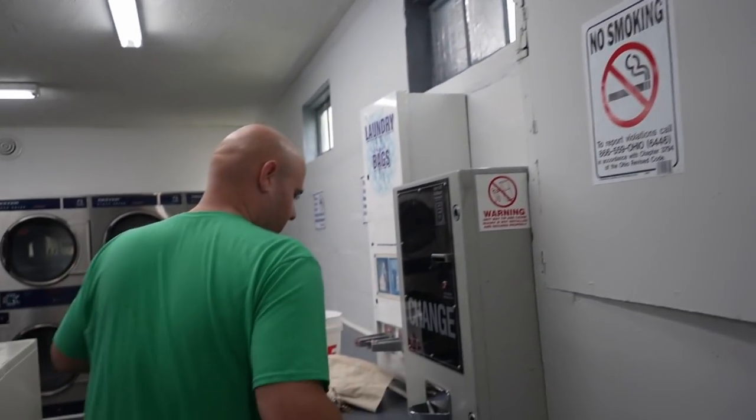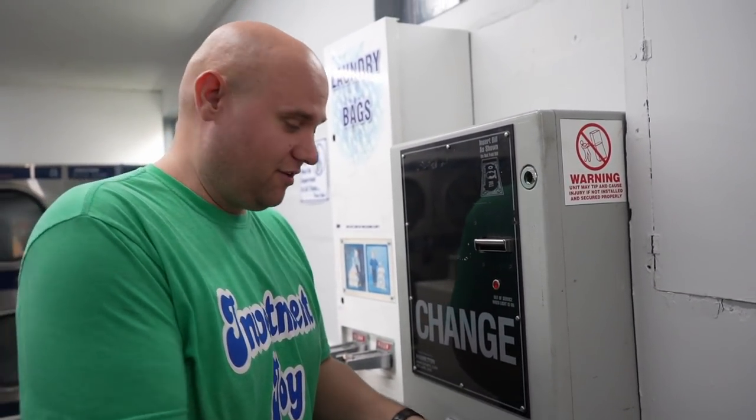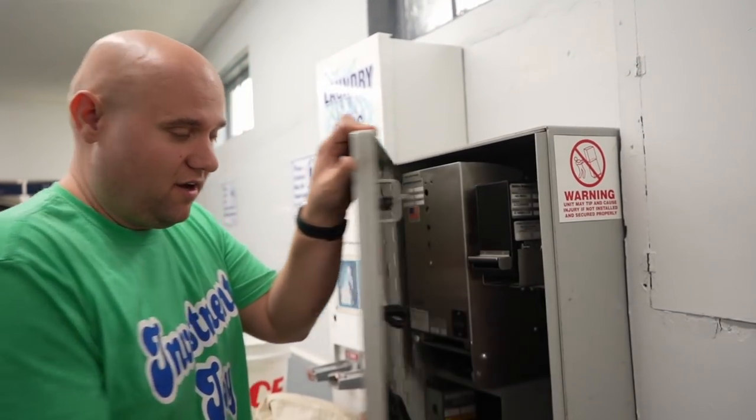We're going to get this all fixed before Danny comes to town, because I know he'll find me and complain and say that I don't know what I'm doing. But I do know what I'm doing — I'm just really, really busy all the time. Let's see how much money is in here real quick, and then we'll go count it at the office.